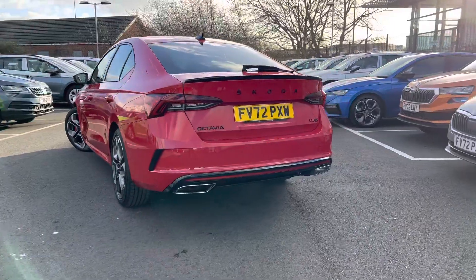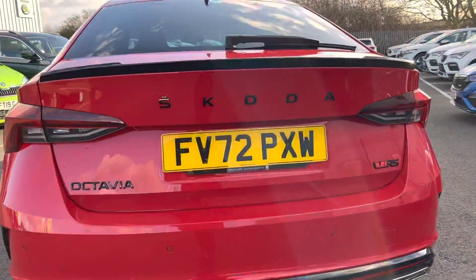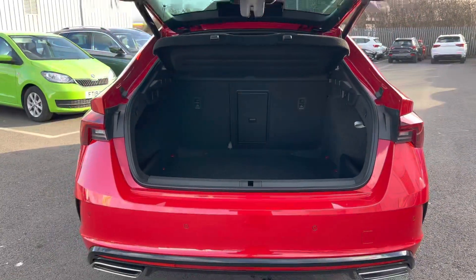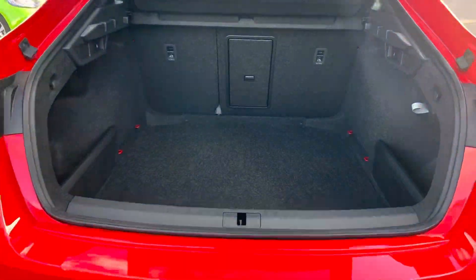It has front and rear parking sensors with an optical display. It has an electronic tailgate as well as a virtual pedal. Nice big boot.